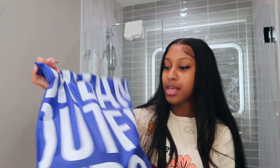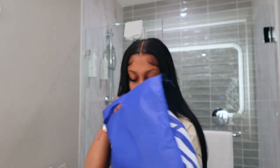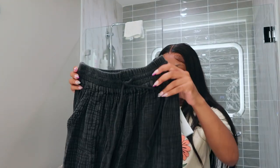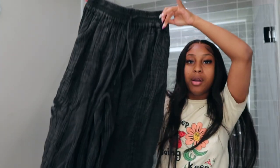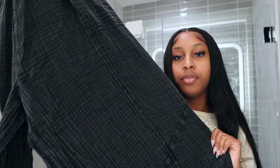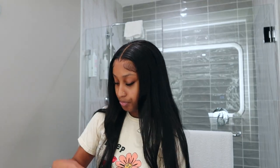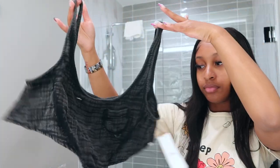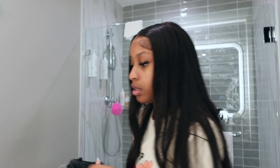Next I have some clothes from Urban Outfitters — I literally just picked these up the other day and figured I might as well throw them in the haul. It's a two-piece set that came separate. The bottoms are really big and flowy — kind of an acid wash color — and they were $84. This is the top to go with it, just a little crop top that matches the pants, and this was $44.